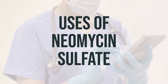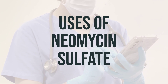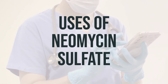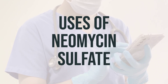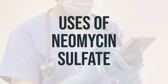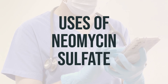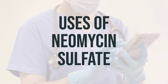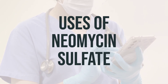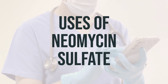Neomycin sulfate is used to lower the risk of infection following certain intestinal surgeries. It belongs to a class of drugs called aminoglycoside antibiotics, which work by halting the growth of bacteria in the intestines. Additionally, neomycin may be prescribed alongside a special diet to treat a serious brain condition known as hepatic encephalopathy, which is caused by an excess of ammonia in the body due to liver disease. This medication helps treat encephalopathy by eliminating certain intestinal bacteria that produce ammonia.